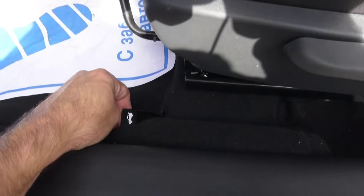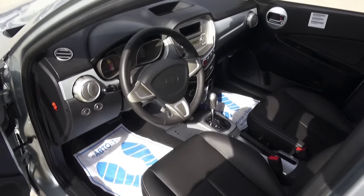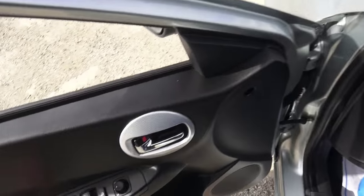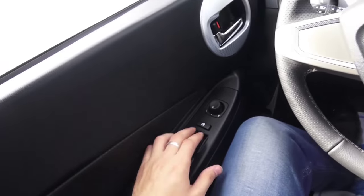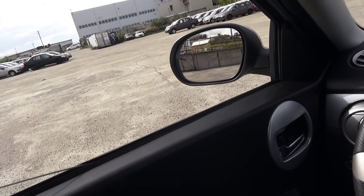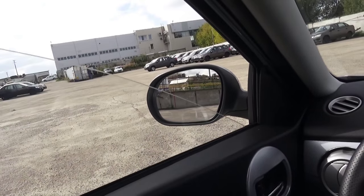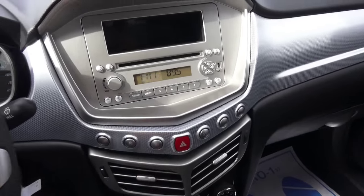Trunk release right there. Now let's see what kind of noise this engine produces.